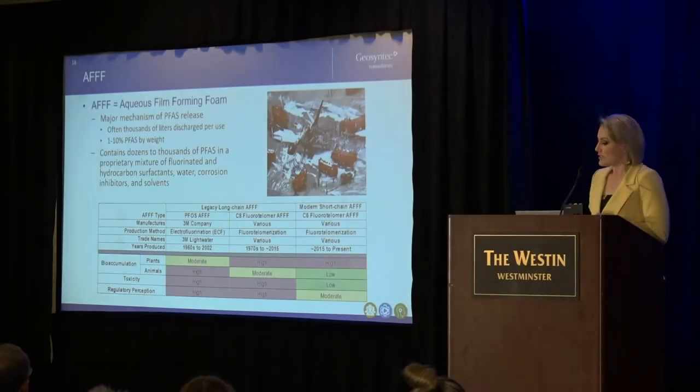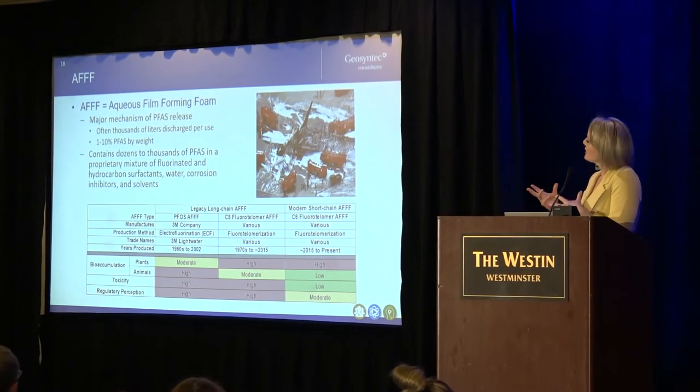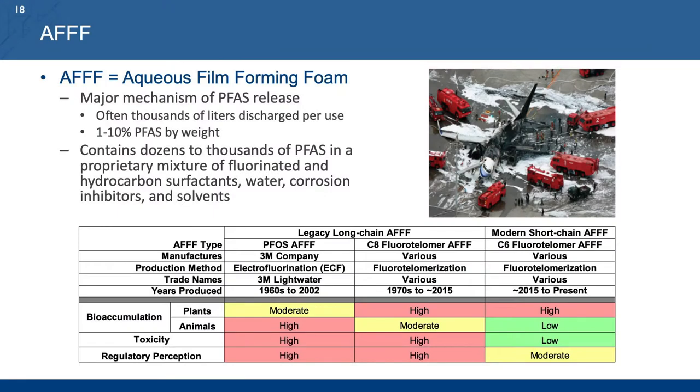The guidance that Jason was speaking about is geared toward AFFF aqueous film-forming foams. However, it can really be broadly applied to sites impacted by other types of PFAS releases as well, but for all intents and purposes I'll be referring to AFFF throughout the remainder of the presentation, as this is one of the major mechanisms of release that we see with respect to PFAS compounds.